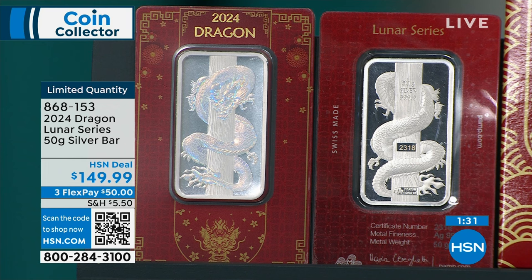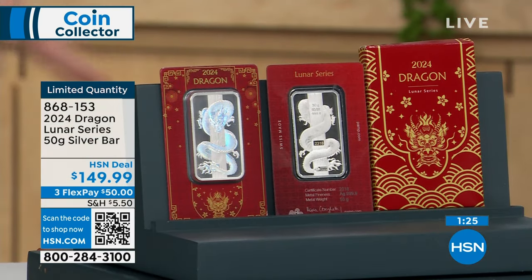It's going to be 12 years from now, and this is my last opportunity here at HSN to sell Year of the Dragon stuff. In 2024, I can't imagine me being here in 2036 selling coins. You never know, Mike. Not likely at this point.